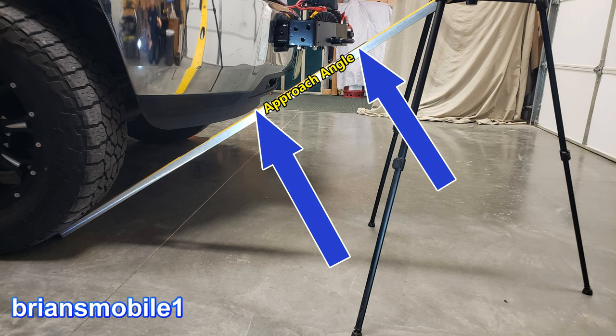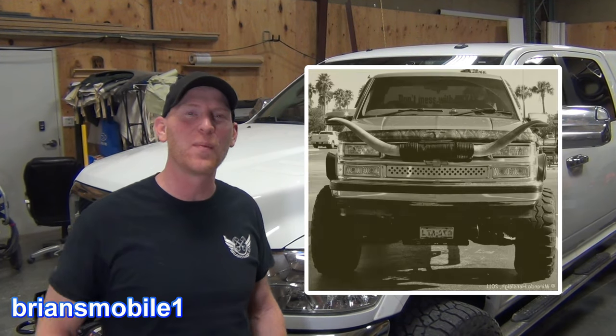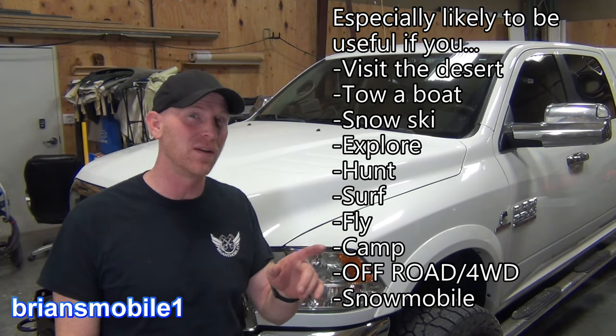Approach angle was one concern with this project, but as you can see it was the same as before. So who really needs a winch anyway? Why in the world would you strap a big heavy thing that costs money to the front of your car? The answer may surprise you — it may be a lot more cost effective to have a winch than not to have one.